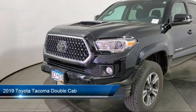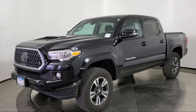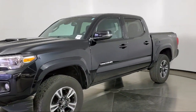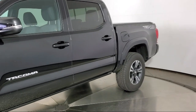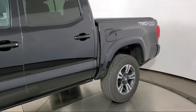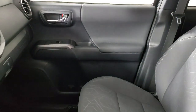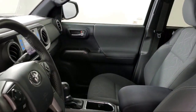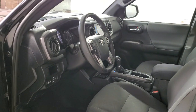It comes equipped with power sliding rear window with privacy glass, split pull-down rear seat, 17-inch machined alloy wheels, keyless entry, Sirius XM satellite radio, a backup camera, auto high beam headlamp control, Entune app suite, dual front side impact airbags, rear view camera, and has less than 45,000 miles on the odometer.